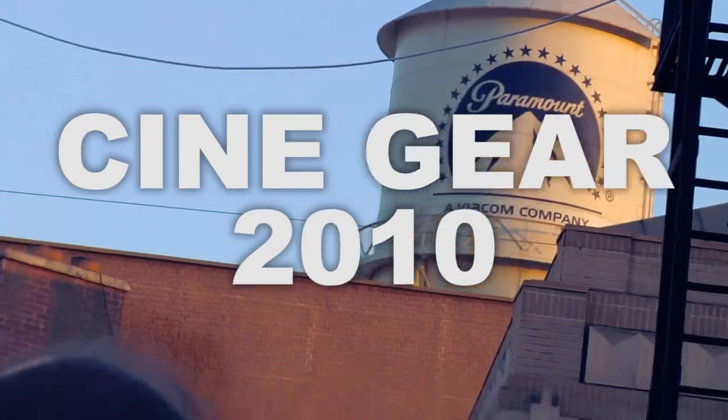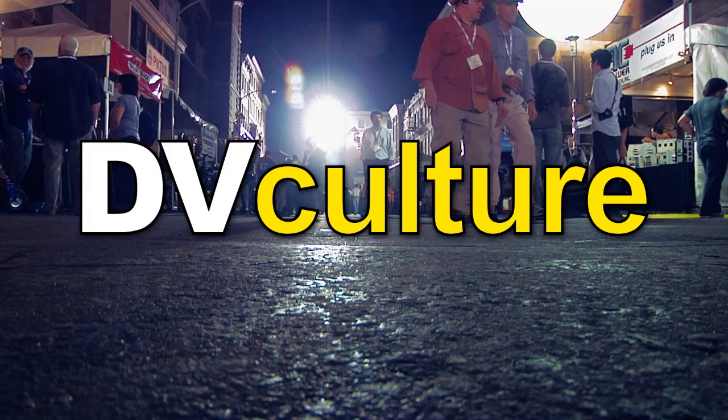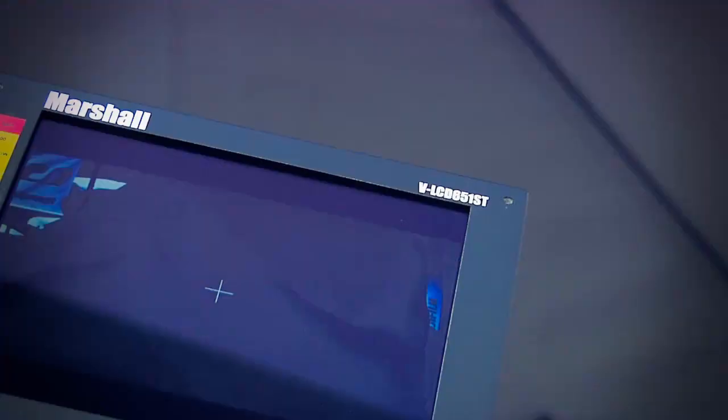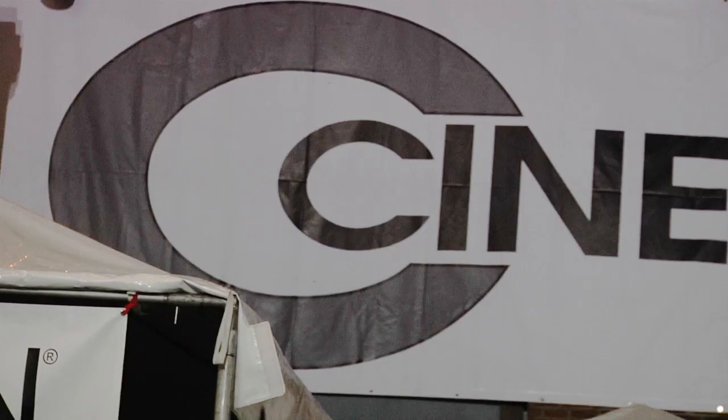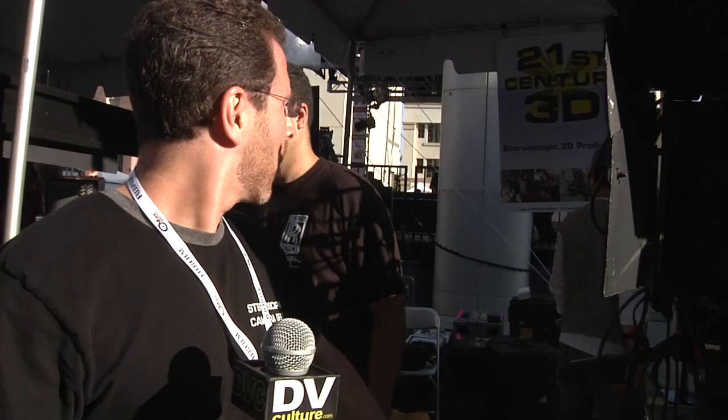CineGear 2010 coverage, brought to you by DVCulture.com. Hi, I'm Jason Goodman, founder and CEO of 21st Century 3D. Welcome to our CineGear booth here.